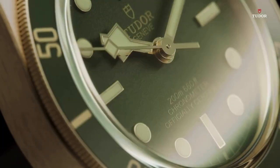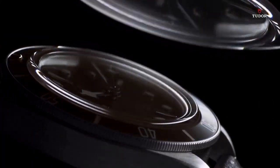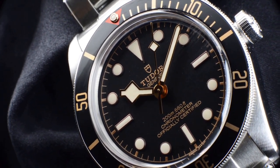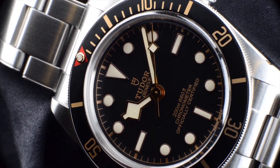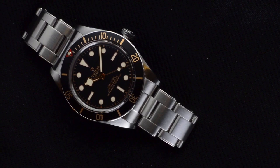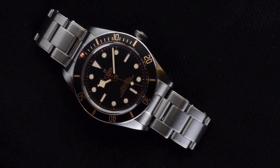They exhibit the Tudor manufacturer caliber's customary polish, with construction planned to provide durability, lifespan, dependability, and accuracy. A durable traversing bridge with two-point fixation also ensures the balance of a variable inertia system. The calibers MT5400 and MT5402 are approved as chronometers by COSC, with performance exceeding the standards set by this independent institute. They also feature non-magnetic silicon hairsprings. Both calibers have weekend-proof power reserves of roughly 70 hours, allowing the wearer to remove the watch on a Friday night and reapply it on a Monday morning without having to reset it.